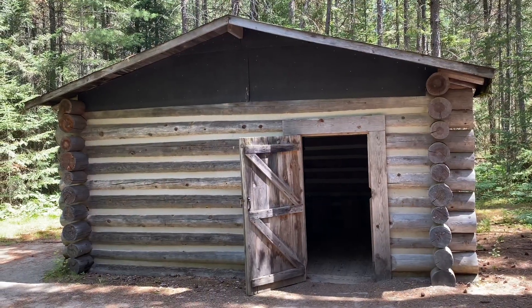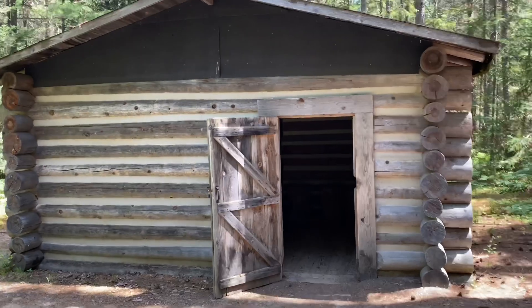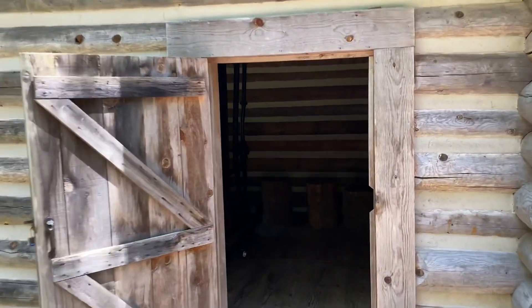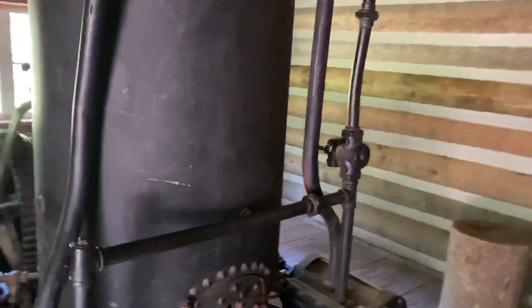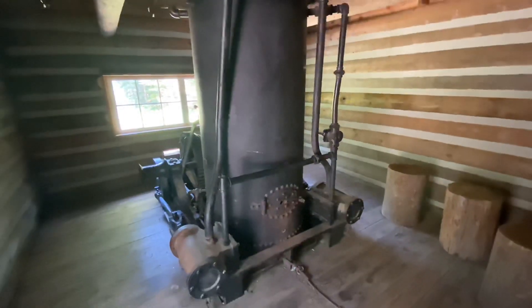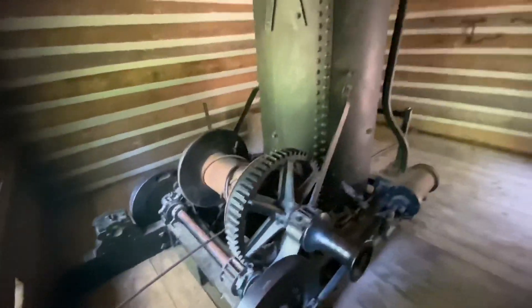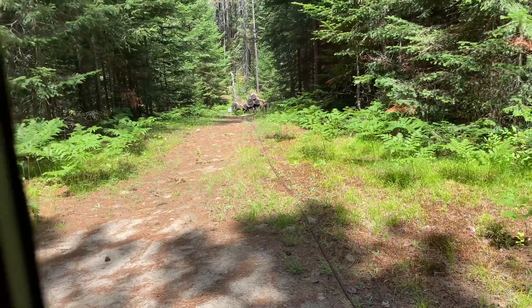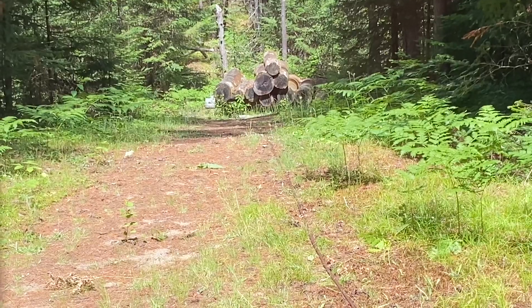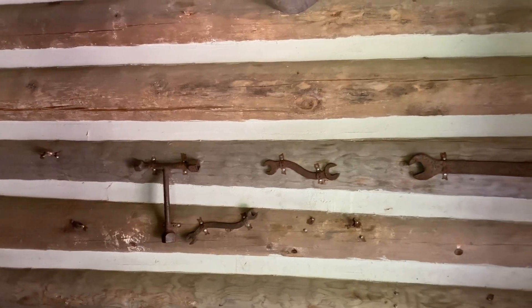The next building at the Saw Log Camp is a winch building. They actually used it to drag logs up the hill. There's a big old steam engine winch in here — it's hard to see, but it would pull logs up the hill. Steam powered. They also have all the tools on the wall for repairing it if it ever broke down.